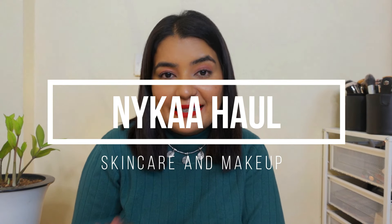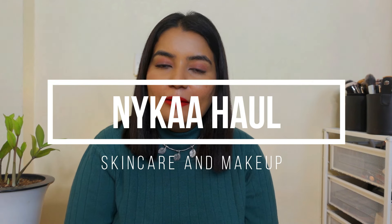Hi everyone, welcome back to my channel. Hope you all are doing amazing. In this video, I am going to share a Nykaa Pink Friday Sale Haul — some of the items that I bought from the Luxe store and some of the things that I bought from the regular store.